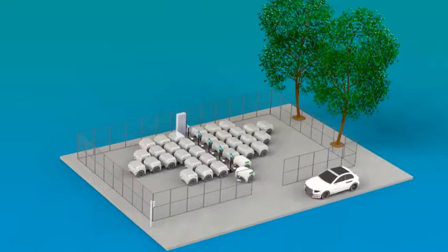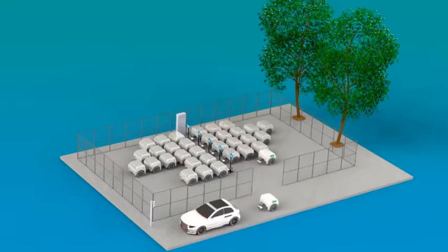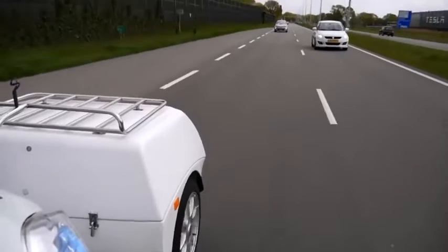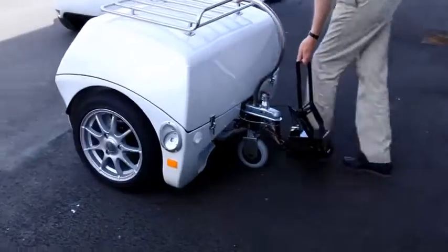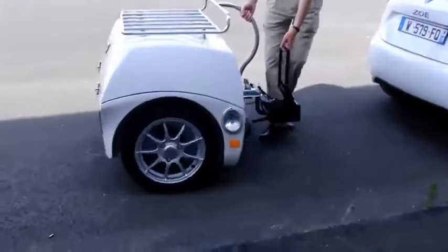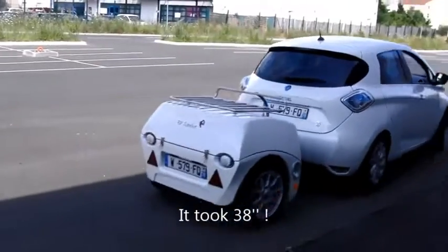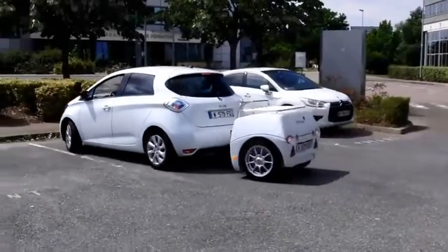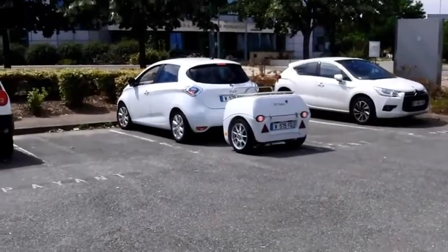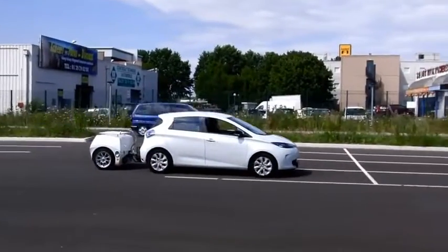Drivers can leave the discharged power bank and pick it up fully charged, and it will be possible to rent the trailer for a test drive. The first models will have a capacity of 51 kilowatt-hours, but in the future there could be models with 60 kilowatt-hours. To put it in perspective, Tesla's extra long range model has a capacity of 100 kilowatt-hours.